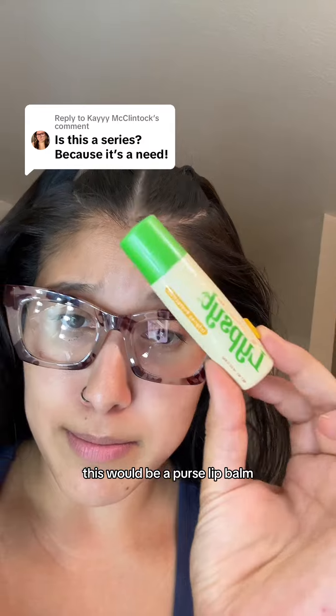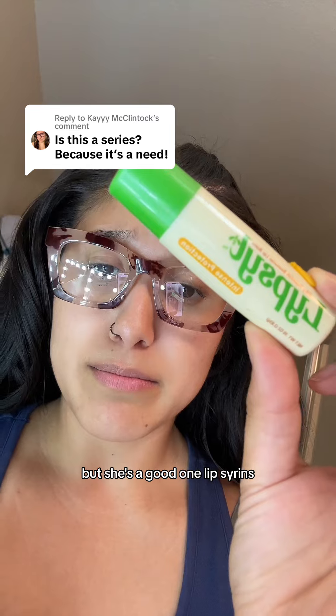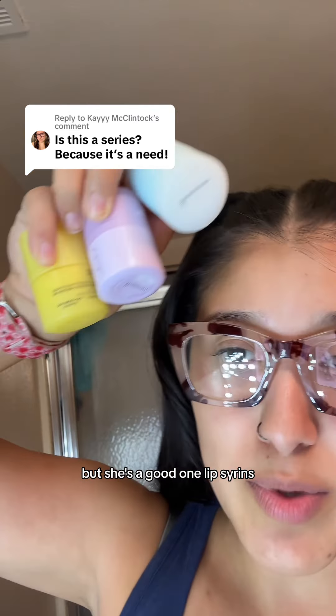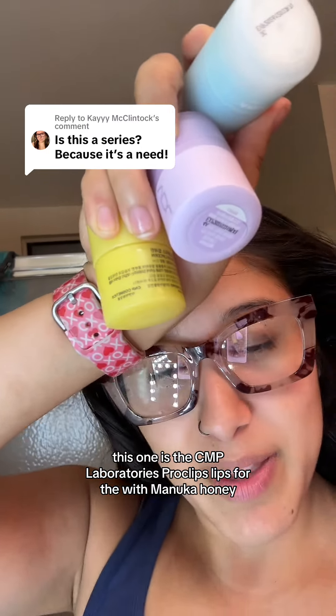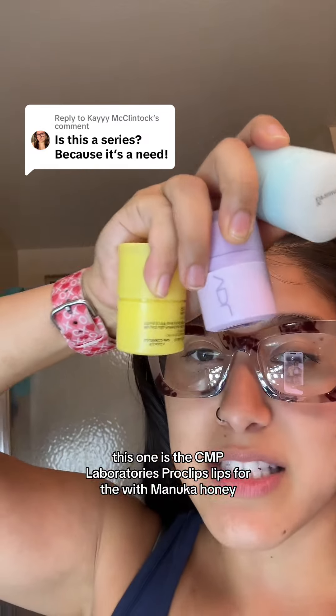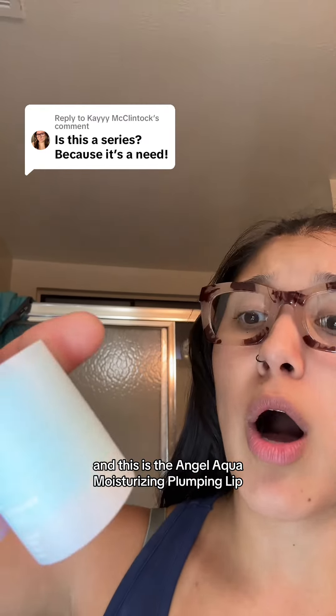This would be a purse lip balm. This is a good one — haven't used it in years, but she's a good one. Lip Syrins. This one is the C&P Laboratories Proclipse Lip Spur with Manuka Honey. And this is the VDL Conditioning Lip Syrins. And this is the Angel Aqua.